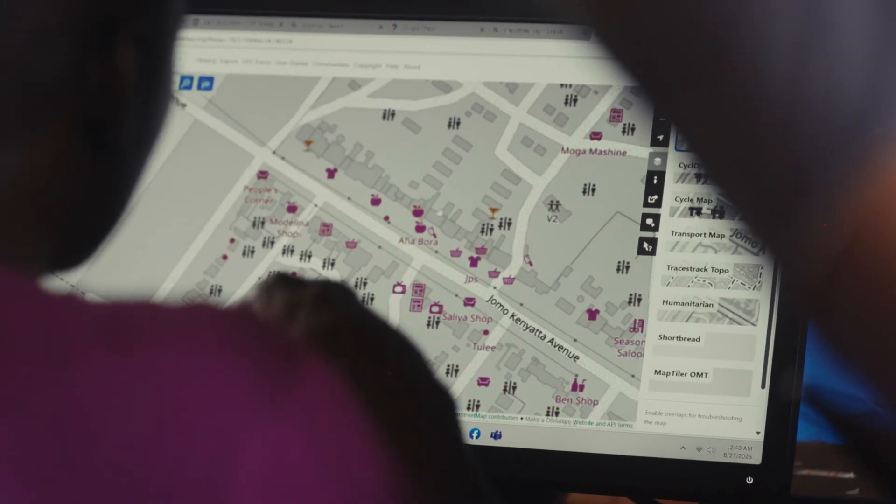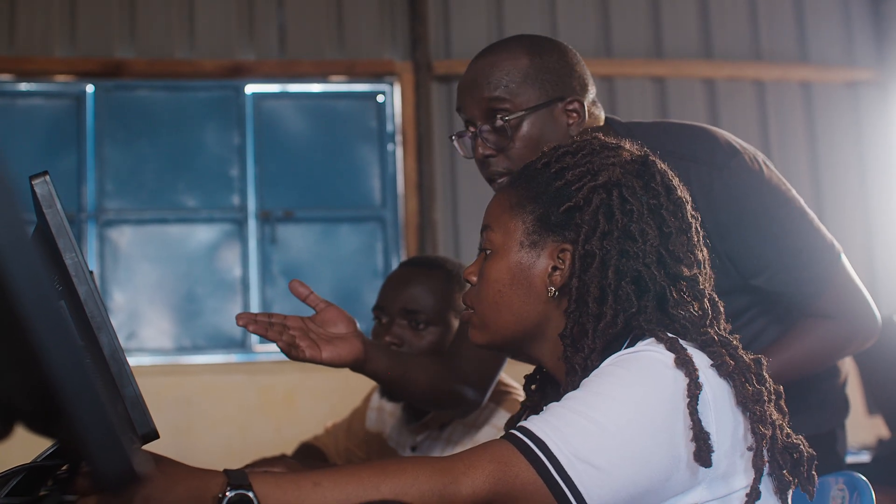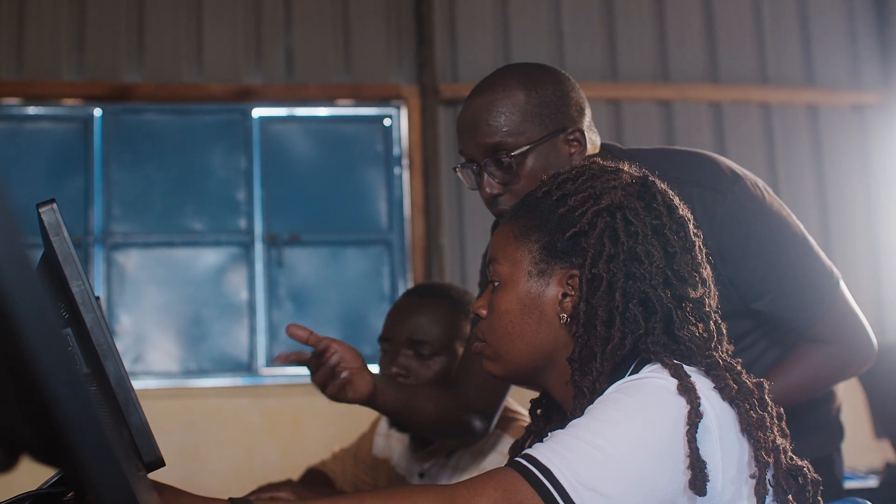We map everything which can be seen easily — hospitals, it could also be their office. It is all the community. We didn't forget anyone.